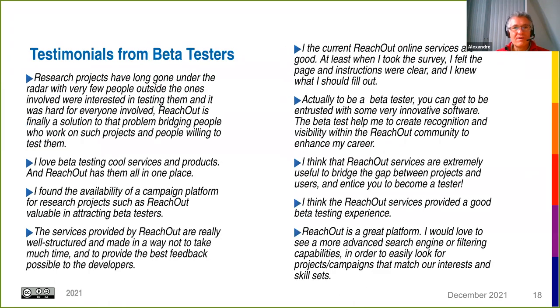Some testimonials from beta testers: when we contact them about the Hall of Fame, we also ask for feedback. The feedback is generally very positive. We've also received constructive suggestions such as adding search engine or filtering capabilities to find campaigns more easily. Overall, beta testers were quite happy to use the platform.